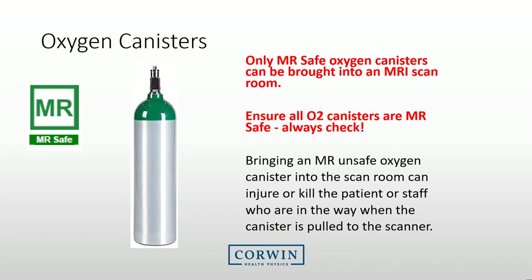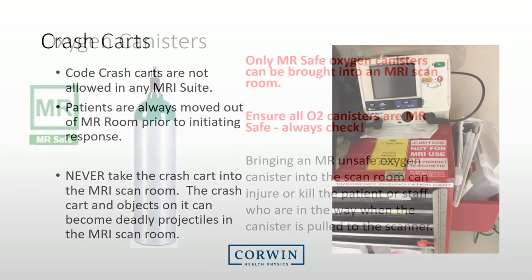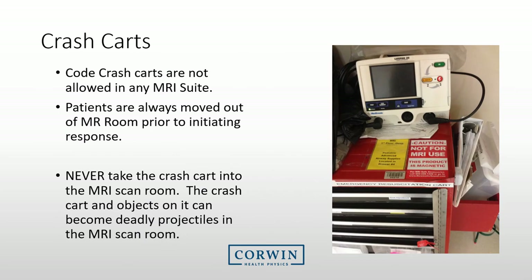Oxygen canisters are an issue at most medical facilities. Ensure that only MRI-safe oxygen canisters are brought into the MRI suite. Crash carts are never to be brought into the MRI room. Your procedures for a code should be very specific and practiced, and these crash carts need to remain outside the room.